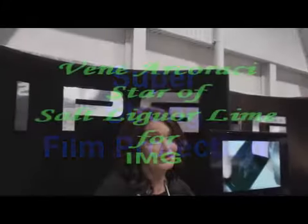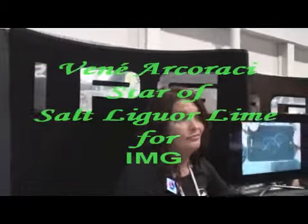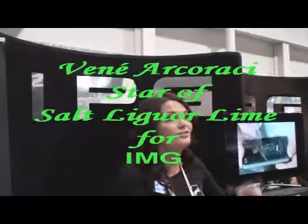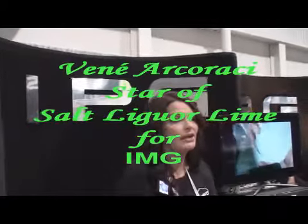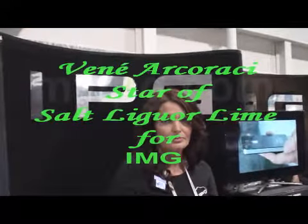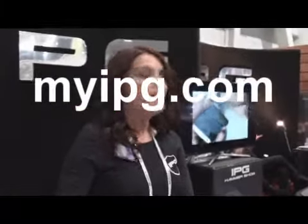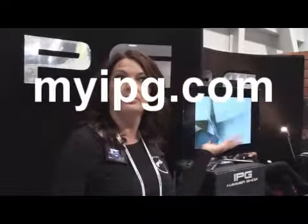Well, that's pretty fantastic. Someone got smart — someone said if we're building aircrafts with it, then let's cut it into smaller pieces and protect our handheld devices. Where can you go to get these? You go to myipg.com. And if you want to become a distributor, IPG is also looking for distributors.